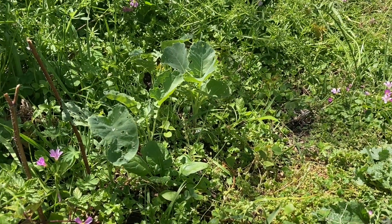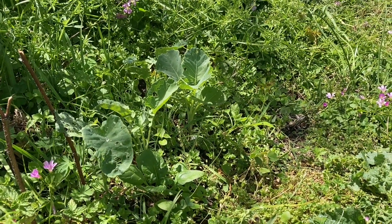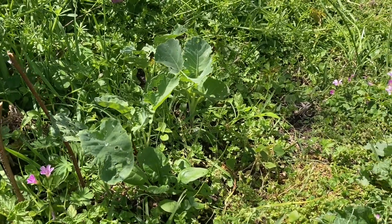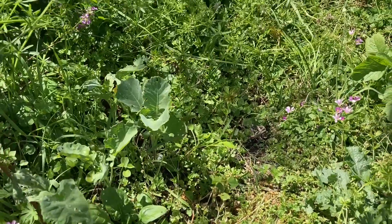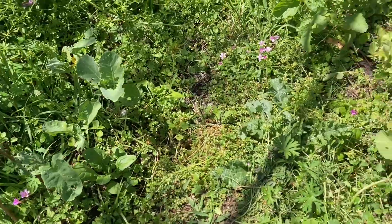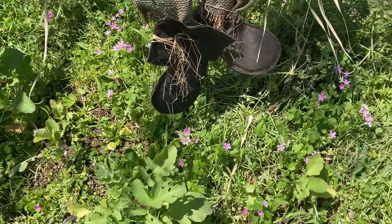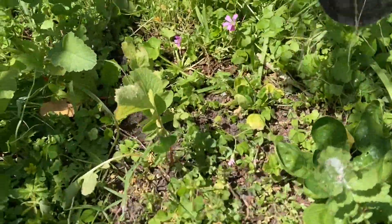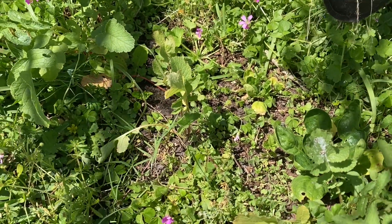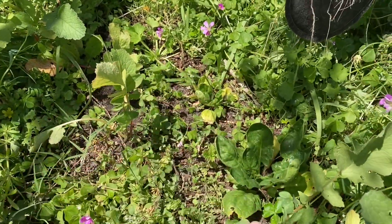Sometimes the raccoons and possums try to have wars with each other and make a lot of noise at night — but it's interesting being out in the wilderness. Some of the broccoli is coming up well too. Just consistently water these things, especially when it gets hot. Depending where you are — Tennessee or up north — it may be a little easier, but down in the hot weather, you just consistently water them.